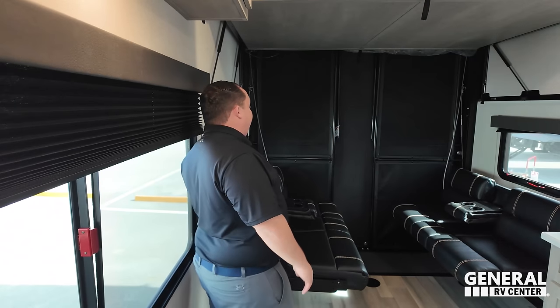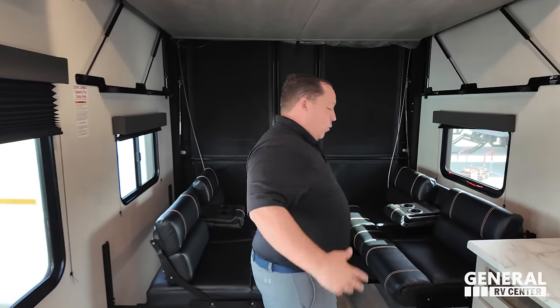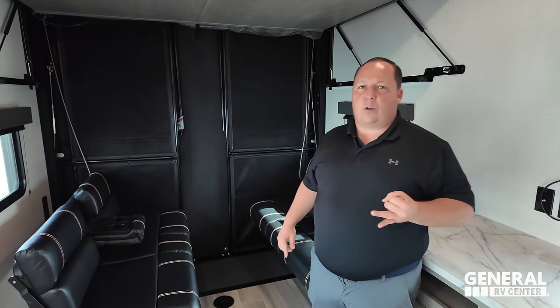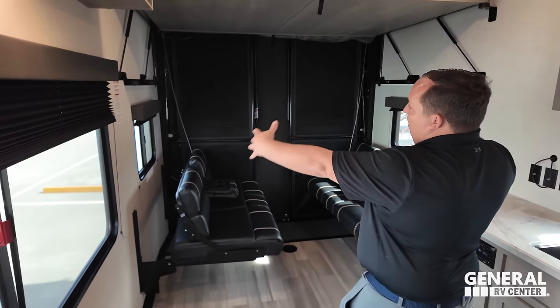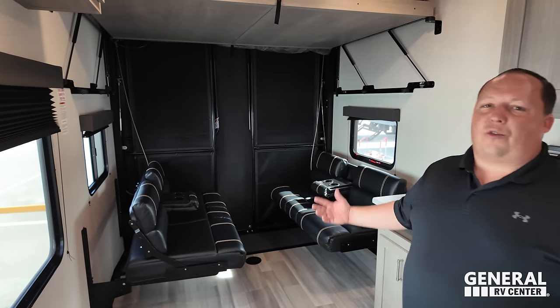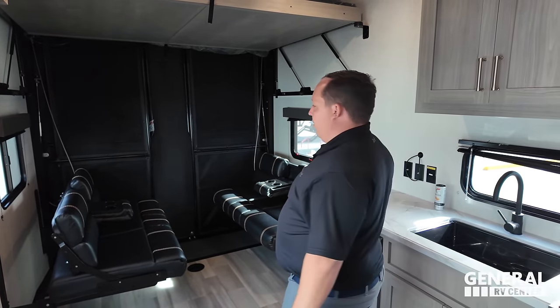Back here is the garage area. A toy hauler is something where you can bring your motorcycles, ATVs, or golf carts with you. Look at these tie-downs. The reason it's open like this is because these beds flip up out of the way and it becomes a garage while you're down the road.